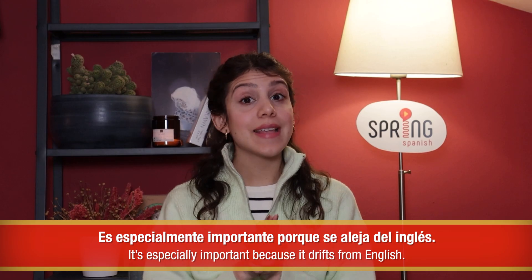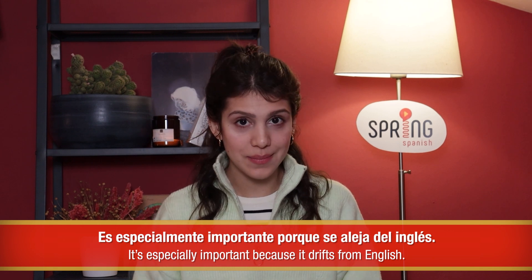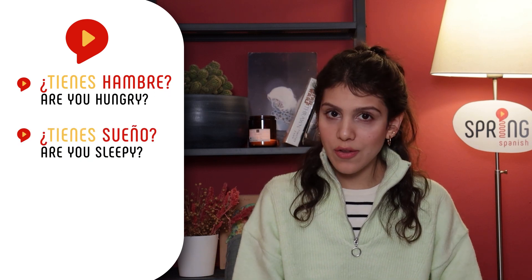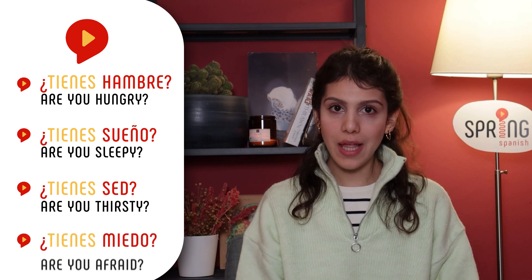Another useful verb to ask similar questions would be tienes. Es especialmente importante porque se aleja del inglés. Notice how most of the following questions would be asked with the verb 'to be' in English: ¿Tienes hambre? ¿Tienes sueño? ¿Tienes sed? ¿Tienes miedo?